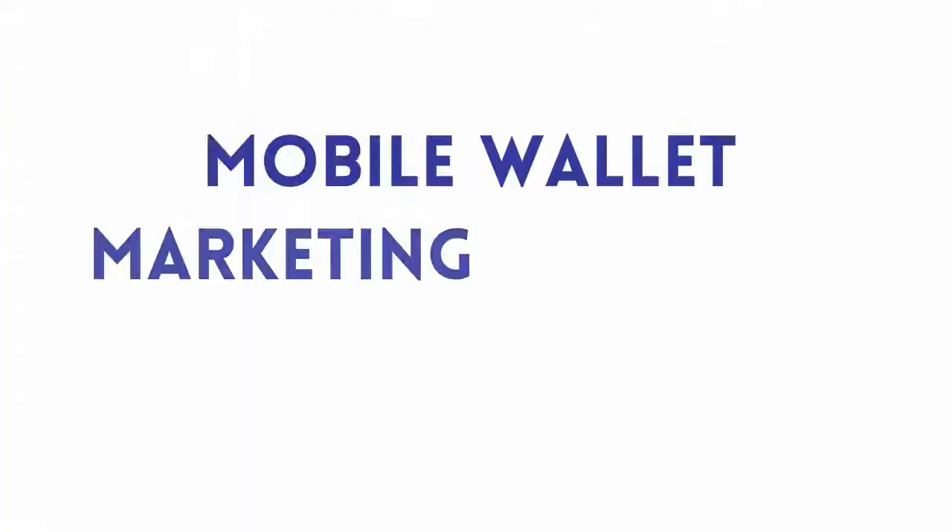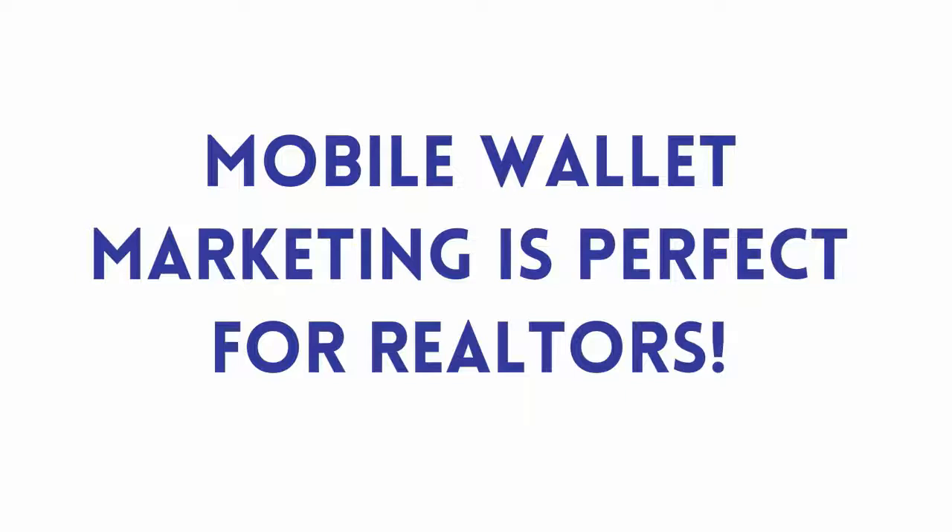Hi there, Realtors! Kim Stewart here and I want to give you a quick run-through to explain how mobile wallet marketing is perfect for you and will help your business.